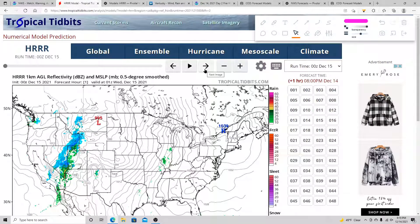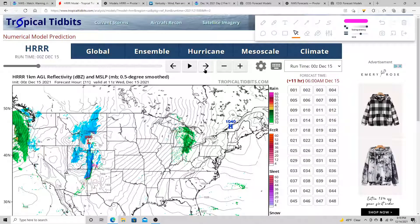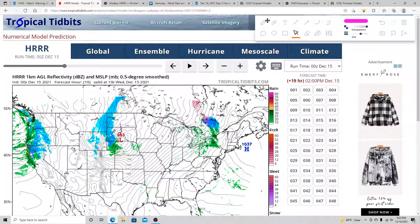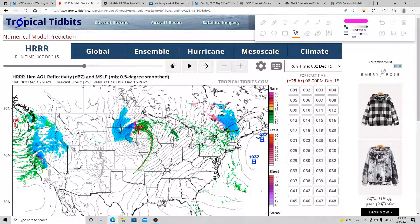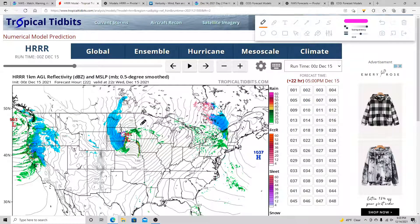We're going to get started with the HRR model here. That low will be moving across the Central Rockies, across Utah, Arizona, Nevada, eventually getting into Wyoming, Colorado, and New Mexico. Here's your low pressure system — pretty strong already at 983 millibars. What this system is going to do is rapidly deepen, almost one millibar per hour. The model is not as aggressive here with the pressure drop, but look at what's developing.